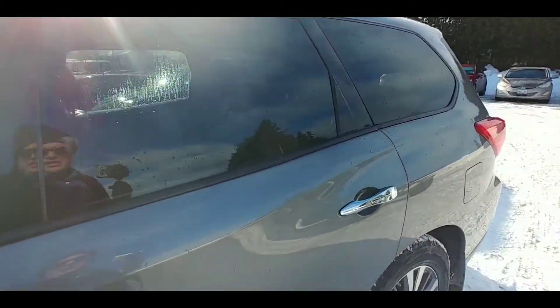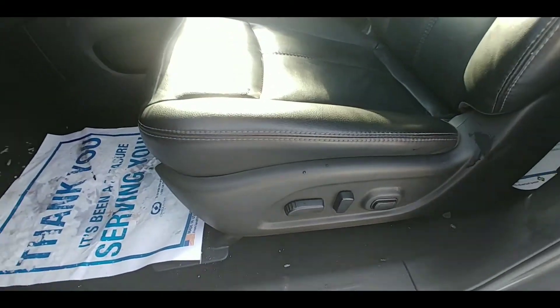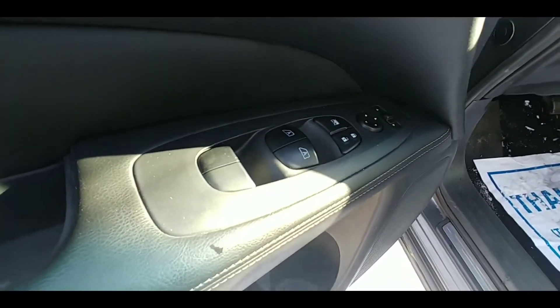Now being the SL model, this vehicle does come with leather seats. The front seat is power adjusting and it does have memory seating, power windows and locks, and power adjusting mirrors.